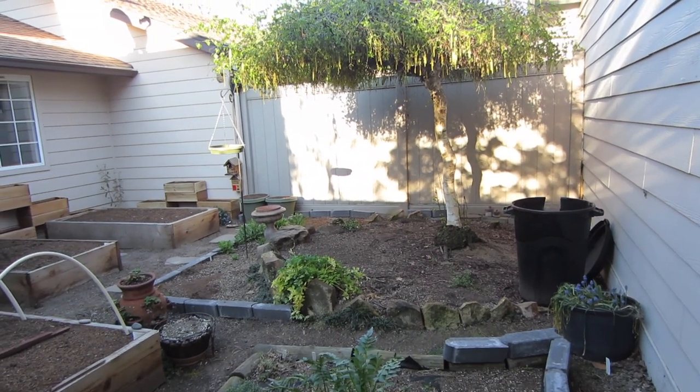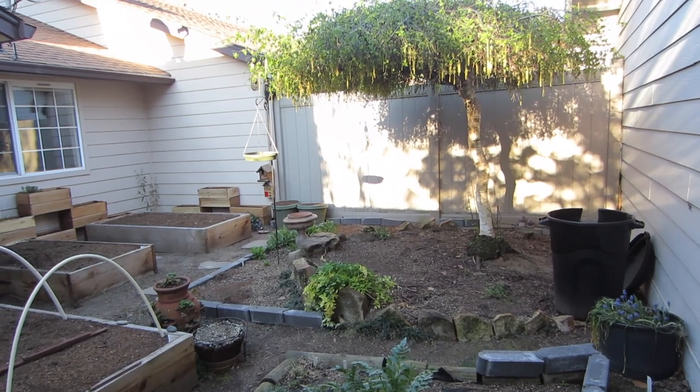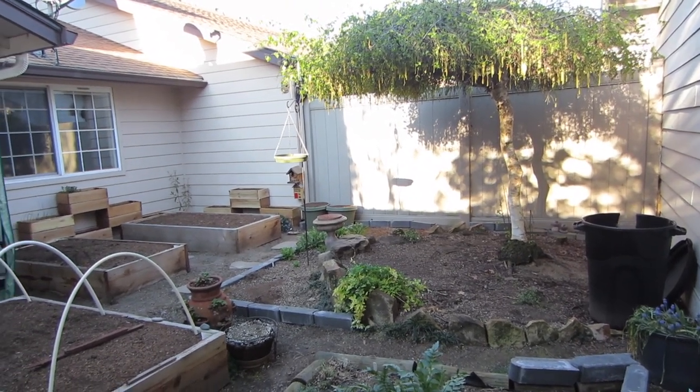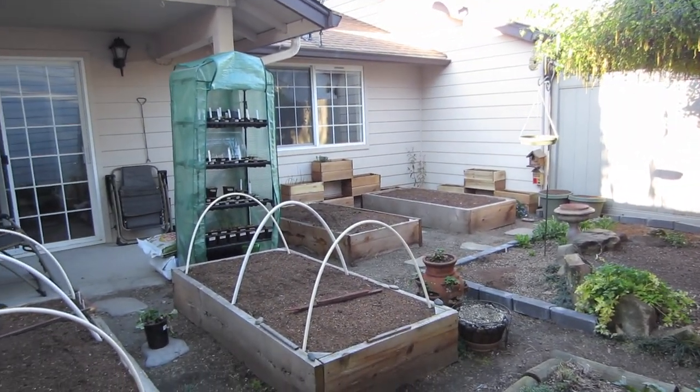It is the week of April 12th, 2020, after Easter. My name is Marie and this is my first garden tour. Please do share any recommendations you have about my garden or these videos, or leave any questions you may have in the comments.